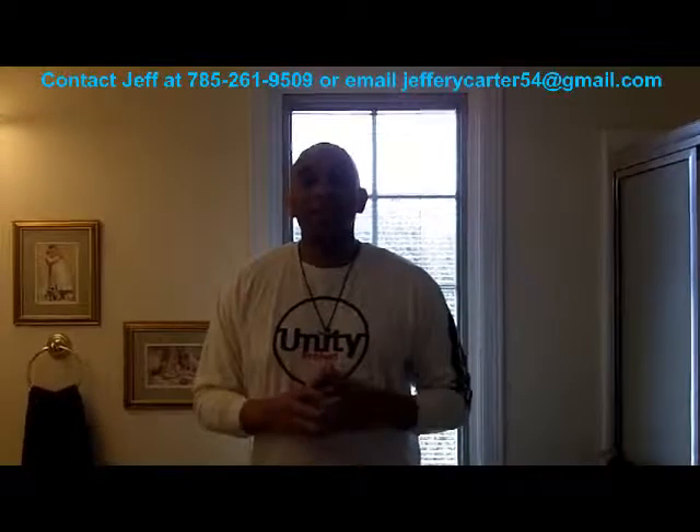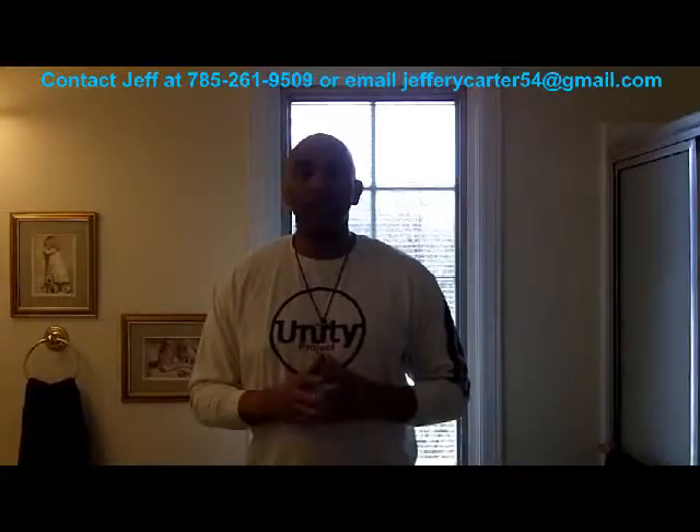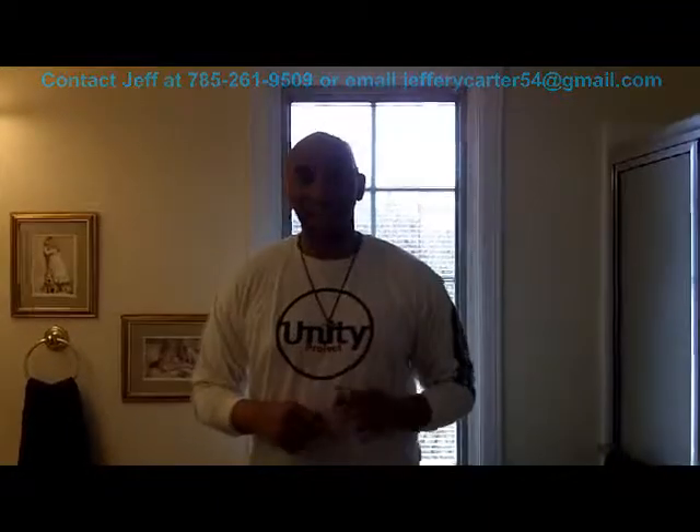Thank you for watching Video Tip of the Week. If you like what you saw, feel free to forward it to your friends, family, and co-workers. Until next time, make it a great day!